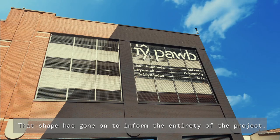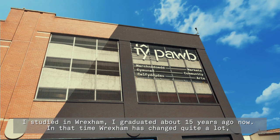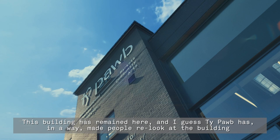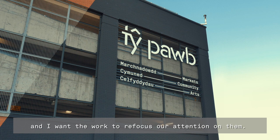I studied in Wrexham and graduated about 15 years ago now. In that time Wrexham has changed quite a lot, but this building has remained here. T-Pub has in a way made people re-look at the building, and its refurbishment masks some of these architectural elements — I want the work to refocus our attention on them.